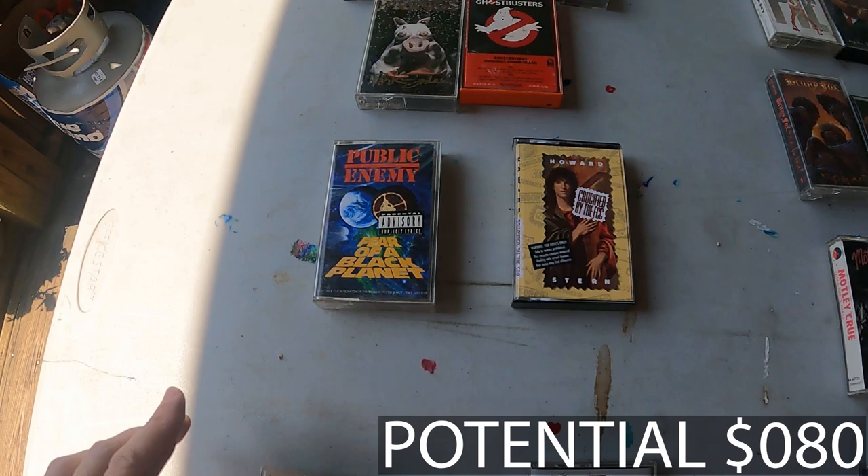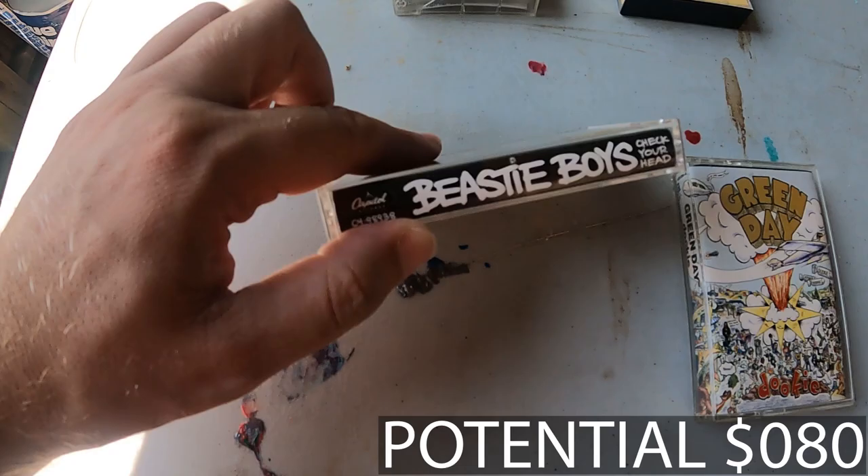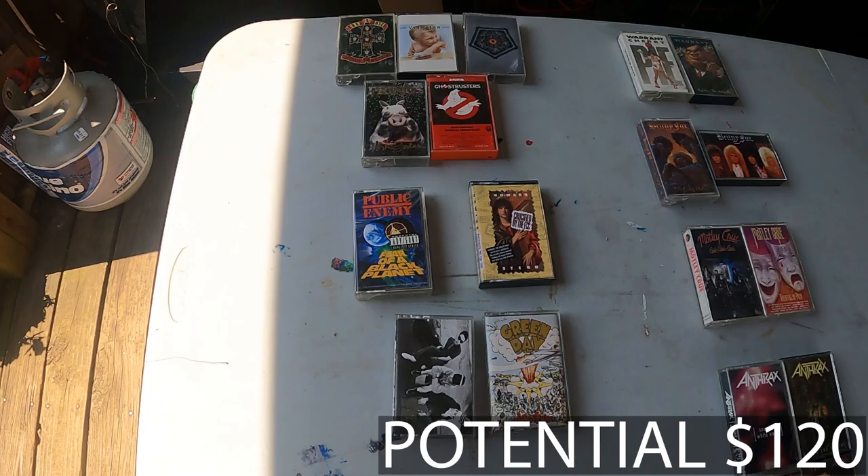Next up we've got two — yes, two — $19.99 totals. These are going to be Beastie Boys' Check Your Head, listed at $19.99, as well as Green Day's Dookie, the Blue Tape, which will also be listed at $19.99. So you can see below our potential profit is going pretty high already off of just these singles, and remember, I just paid $10 for the entire lot.